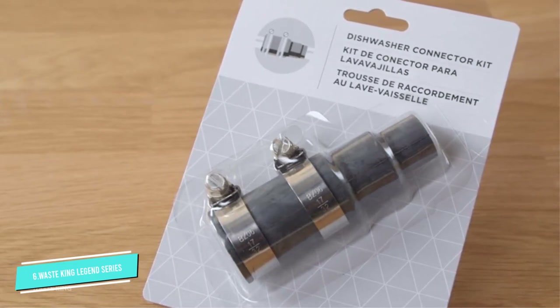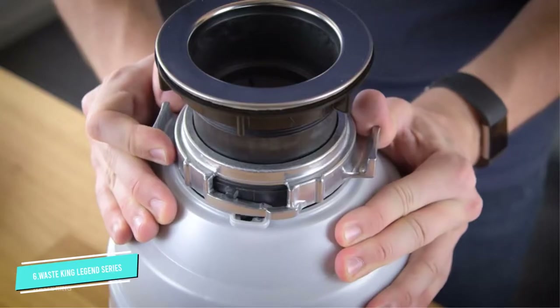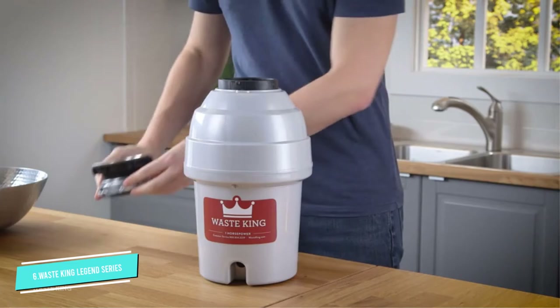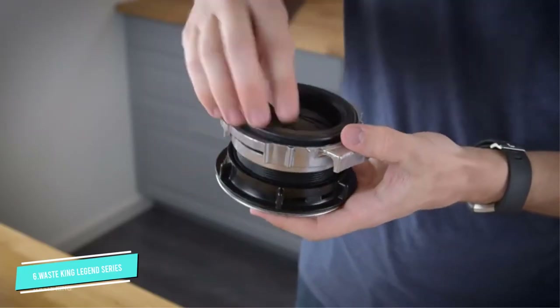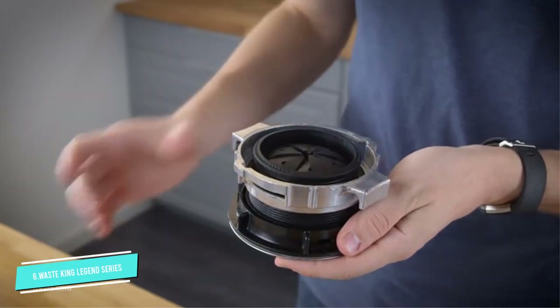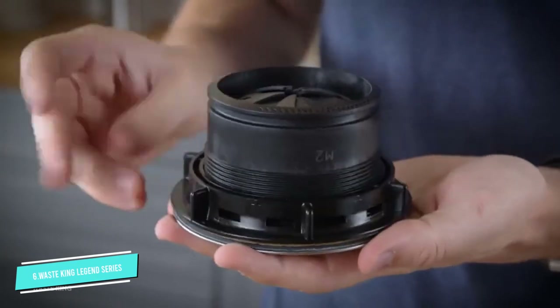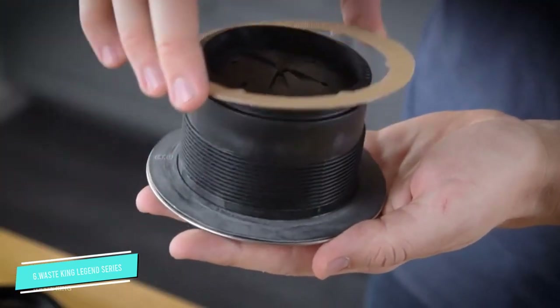Besides, their ability to achieve maximum speed in a short period of time reduces the risk of jamming. The L8000 is also downright durable. All of its grind components are made of stainless steel to shred even the toughest food waste and stand the test of time. Moreover, the housing is framed with polymer, or plastic, which is well known for its lightweight nature and corrosion resistance.